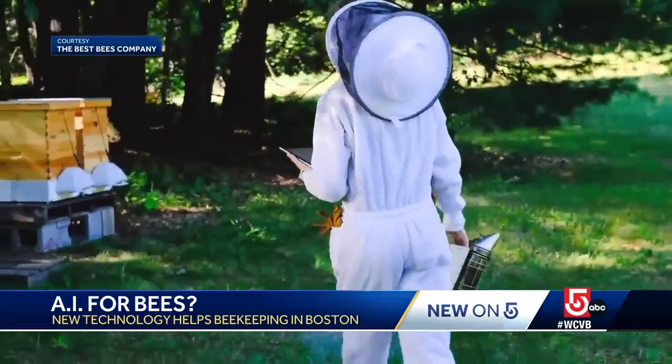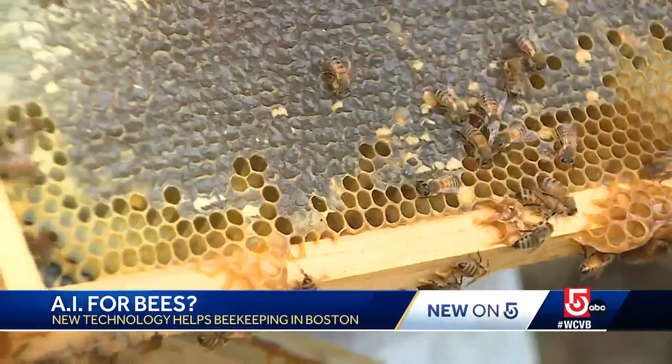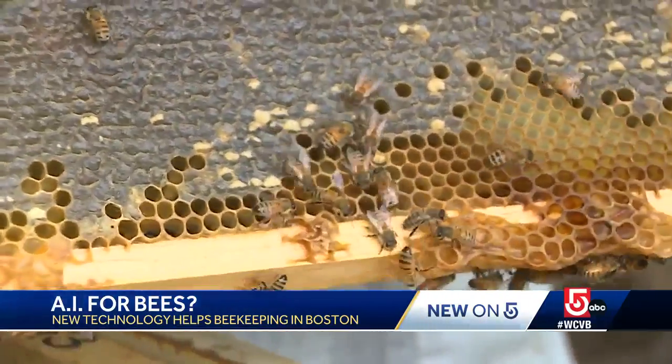It's really revolutionary. It's incredible. Best Bees plans to roll out a pilot program to hives across the country next year. In Weston, Sean Chayabot, WCVB News Center 5.